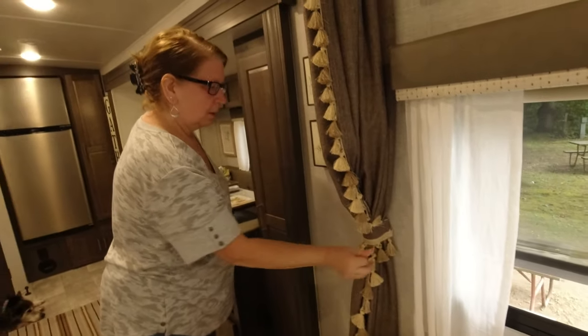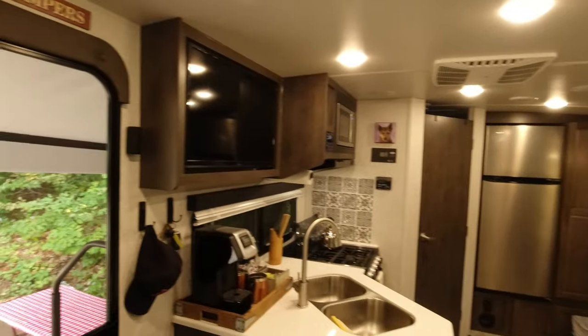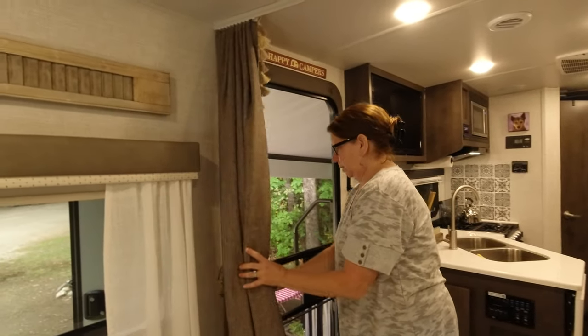You can see what it looks like with the curtains closed, and then we can open them. A combination of all the shades and curtains keeps it nice and dark in here for me, still, at 4:30 or 5 o'clock in the morning while Helen's up and about.